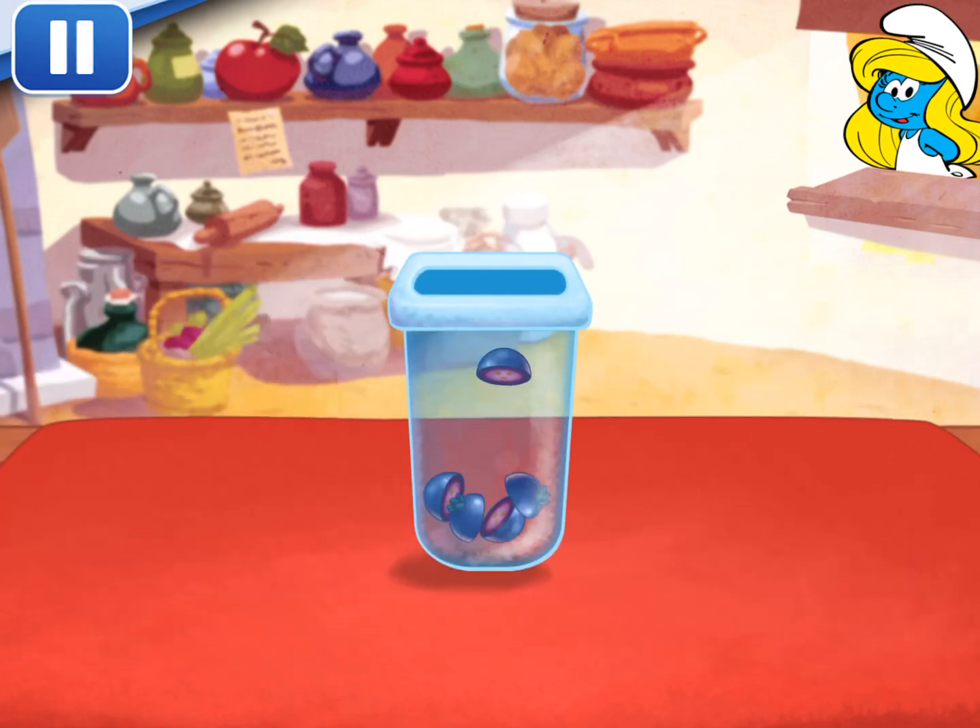To eat your dessert, just tap on it! Whenever you're ready, let's choose our next dessert to make!